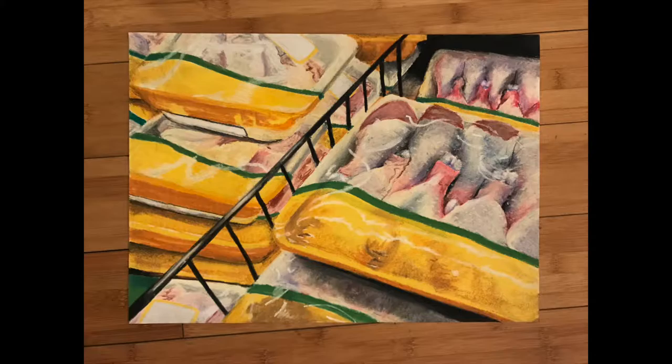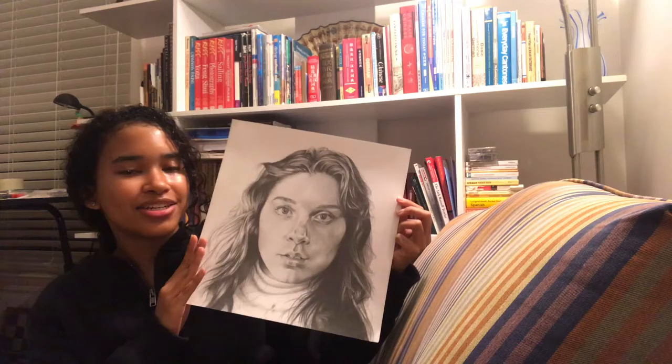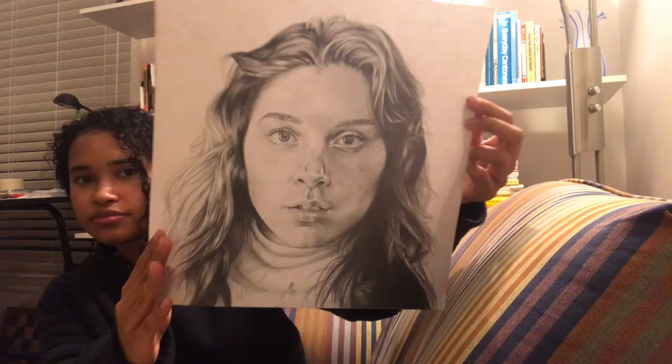This is a portrait of my friend Lexi. I used drawing pencils — graphite. I was really happy with how this piece turned out too. I was able to add lots of details, lots of dark shadows and bright highlights to make the piece more realistic. I was also very happy with the detail I was able to add with the eyelashes and the hair.